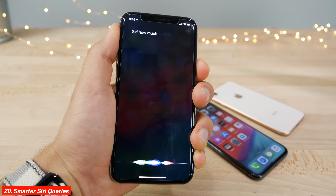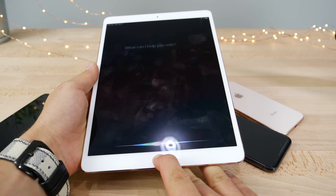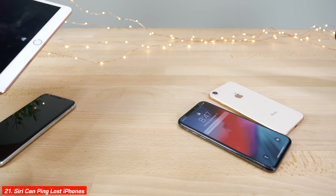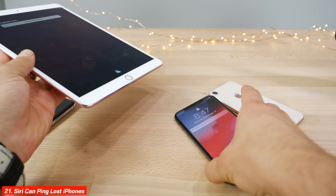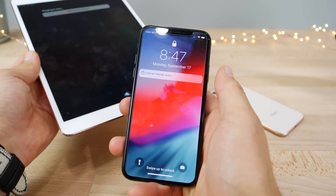For example, asking Siri how much caffeine is in a Red Bull now gets a real answer. And on the iPad, asking Siri to find your iPhone actually pings the device so Siri from another iOS device can locate it if it's lost in the near vicinity.